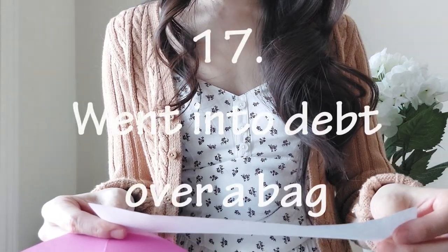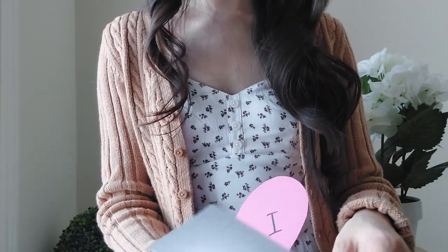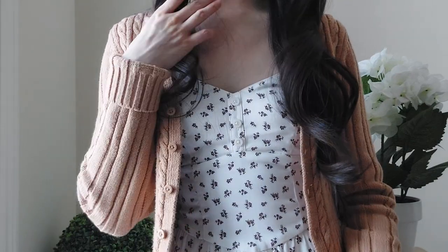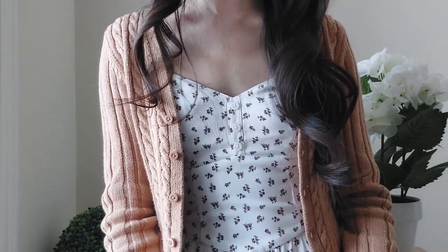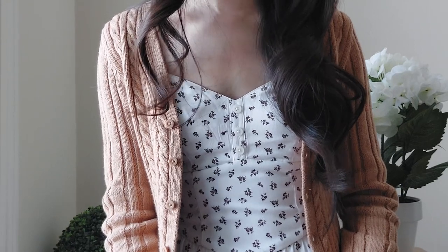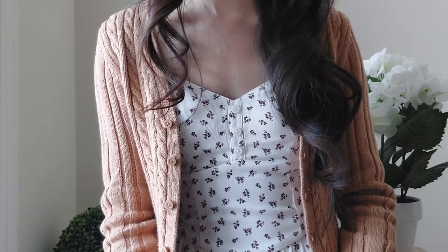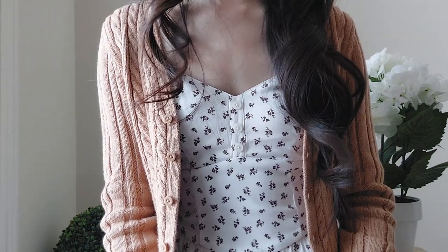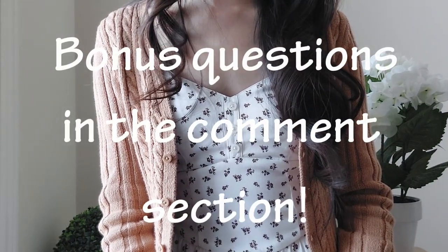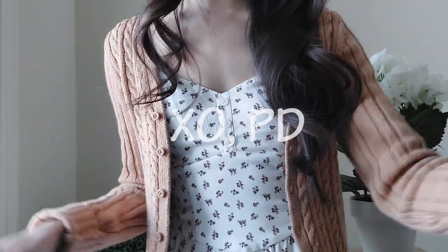'Never have I ever went into debt over a bag.' I have not. If you'd like to do this tag, please let me know so I can see your answers. I hope this was fun — nobody should take it too seriously. We all do various things for the love of handbags. When I was really into luxury handbag culture, I really loved them and did things I wouldn't do now, as my interests and priorities have shifted. But thinking about those good times in the past, it was a lot of fun, even if there were frustrating moments too. Until next time, I wish you all perfect days!